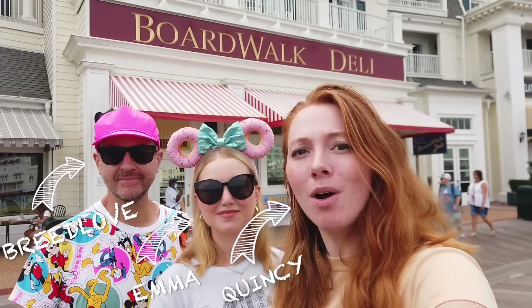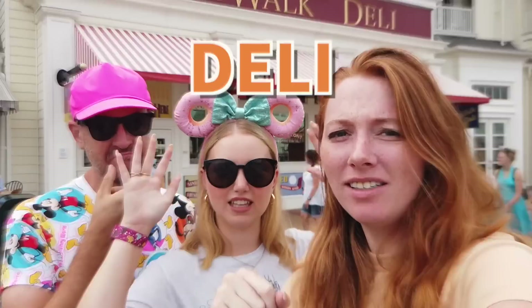Is Disney World's newest restaurant worth a visit? We're gonna find out. Deli time.